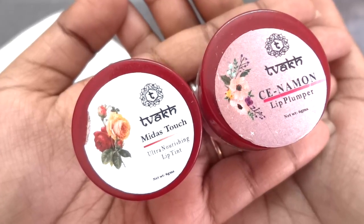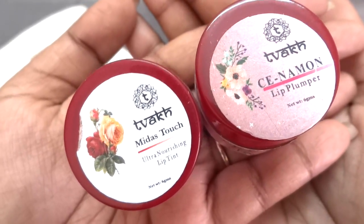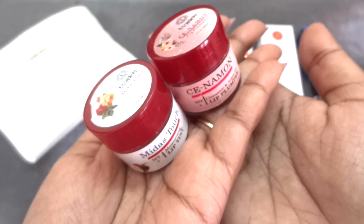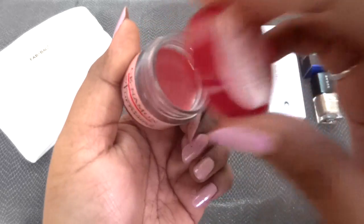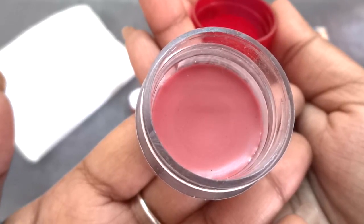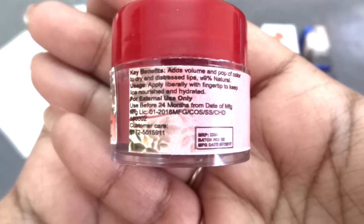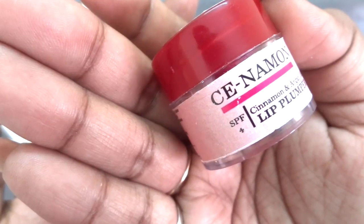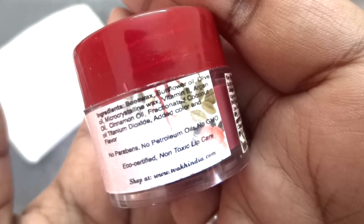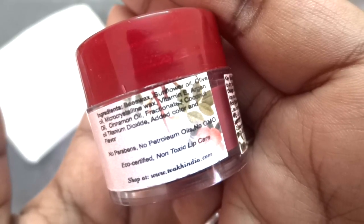Then there are two lip products from the brand VUK. One is the Midas Touch Ultra Nourishing Lip Tint of 6 grams and the other is the Lip Plumper in the variant Cinema, also a 6 gram tub. The Lip Plumper is kind of like a tinted lip balm and I actually like the shade — it's a beautiful mauvey pink. The MRP is 225 rupees; it's supposed to add volume and a pop of color to dry and distressed lips. It has SPF, is no paraben, no petroleum oil, no GMO, and the ingredient list includes beeswax, sunflower oil, olive oil, and more.